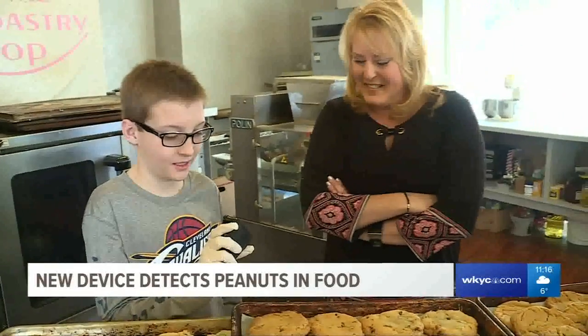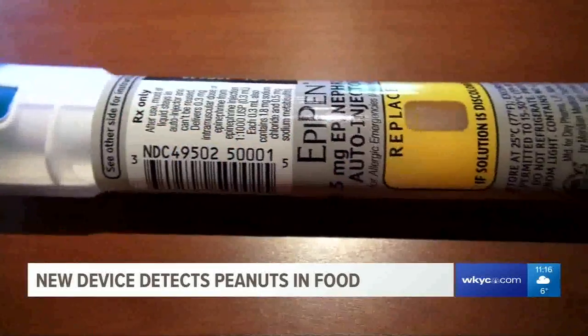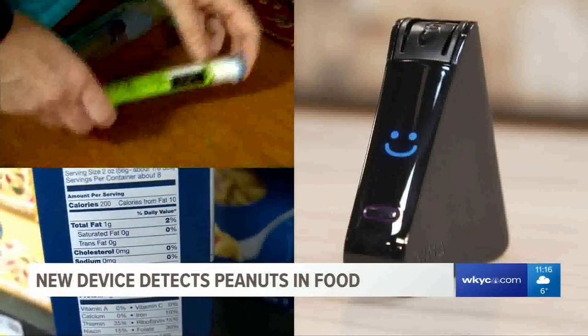With the NEMA or not, it's still important to read labels and carry an EpiPen. Monica Robbins, Channel 3 News.